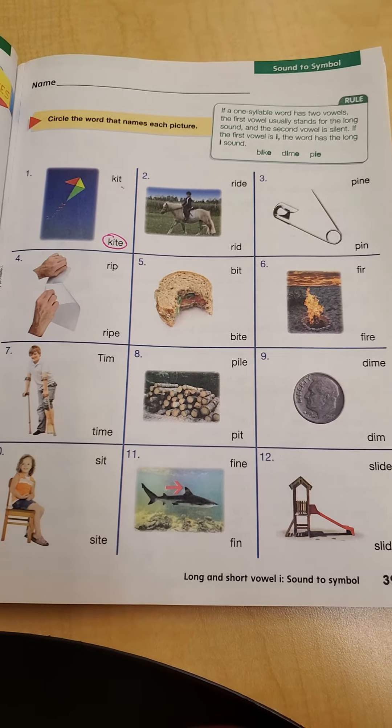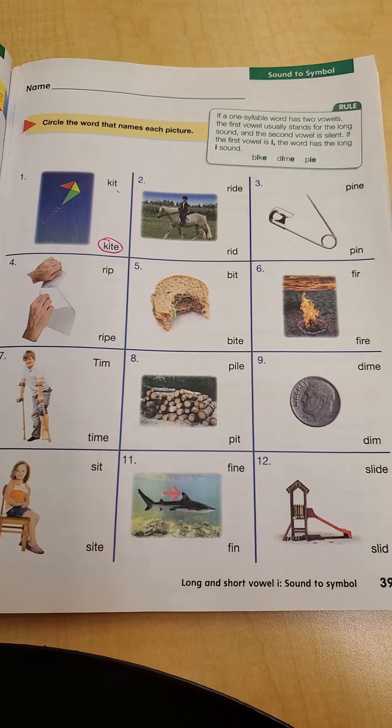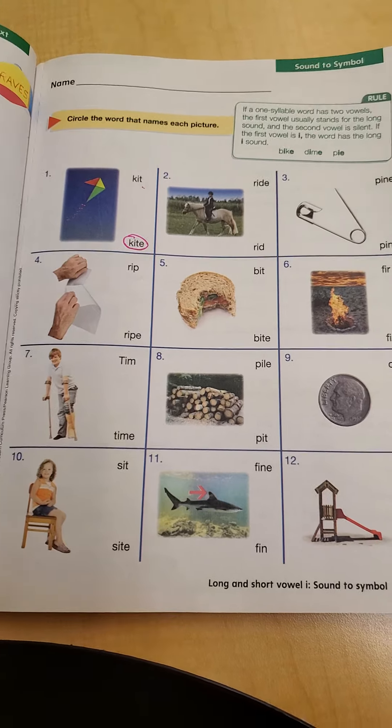So, you need to choose which word reads correctly for the picture.